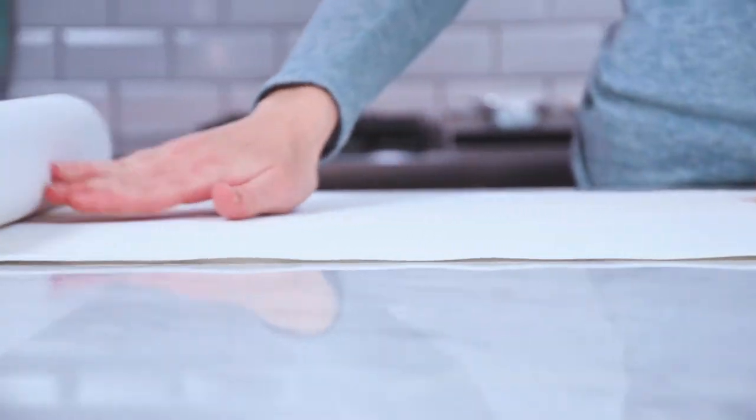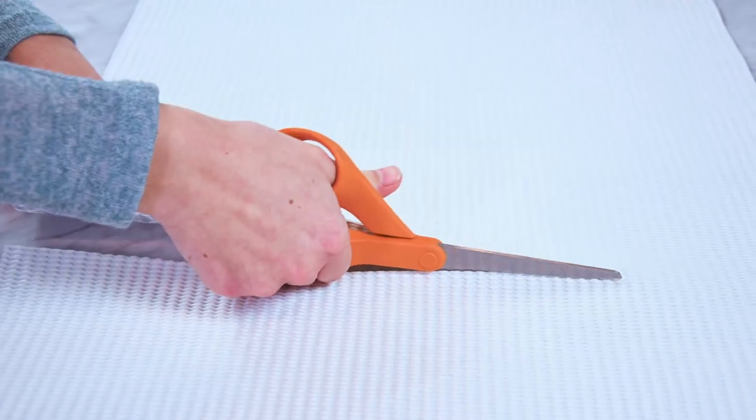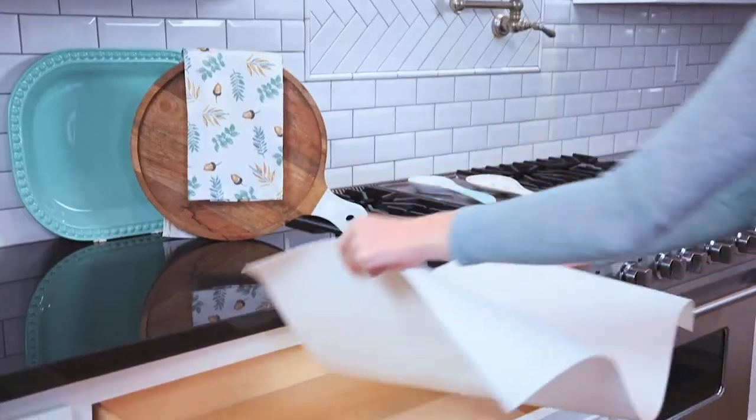Decorative or durable? Why not both? Contact Brand's GritPrince Premium combines the best decorative patterns with an ultra-thick, waterproof liner.